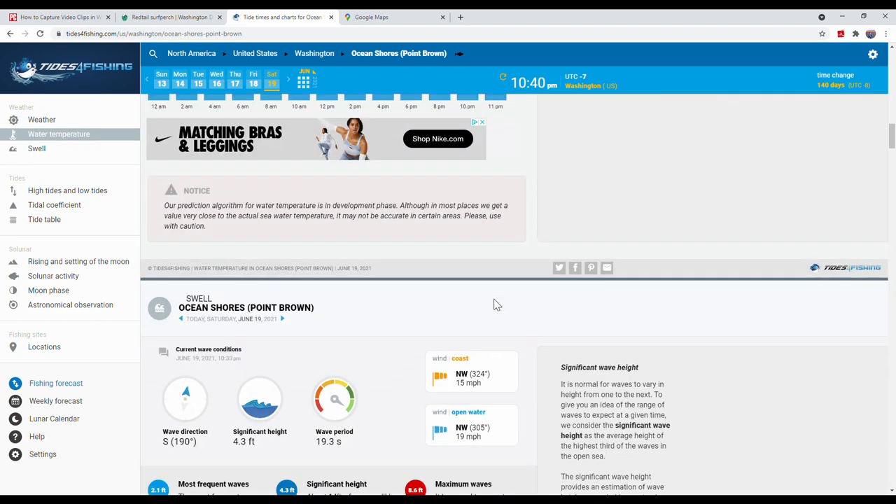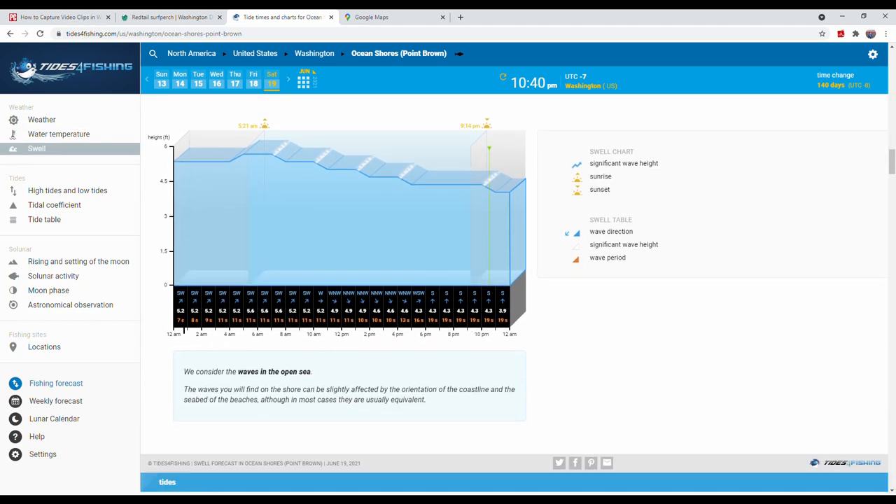The second thing I check is the wave height. Like today, this wave looks pretty good. If the wind is not over 10 mph, I would definitely go. I usually go when the wave is lower than 7 feet. If it's higher than 7 feet, the wave will hit you hard when you're standing inside the water, and I feel like the fish don't really like tough waves either.